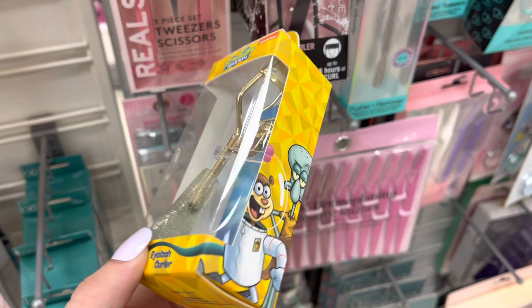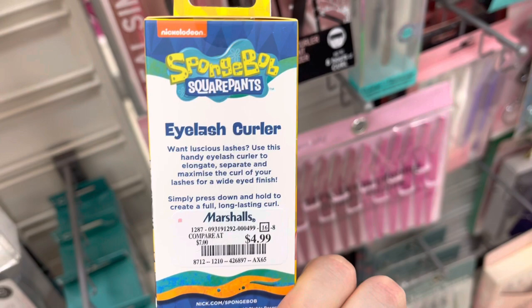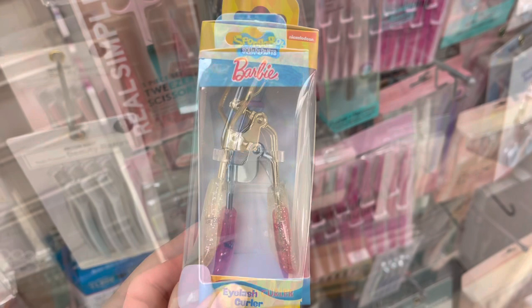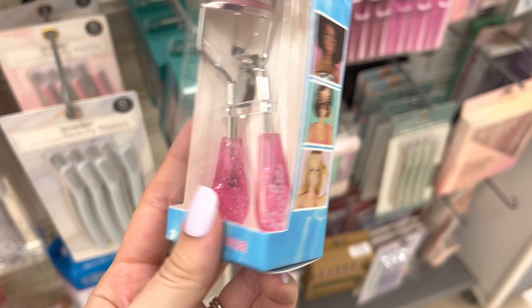Next, I found this Spongebob eyelash curler — I think it's by Nickelodeon. It was $4.99. They also had a pink Barbie one as well, also $4.99. That's pretty much all of the cool makeup I found.